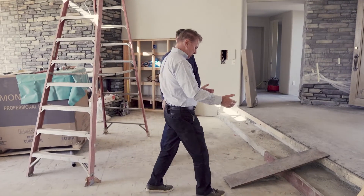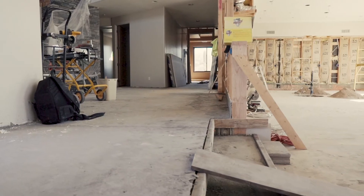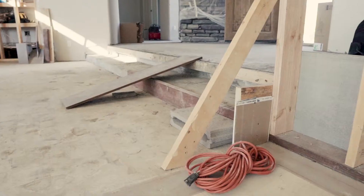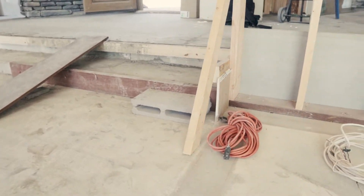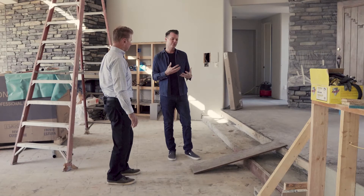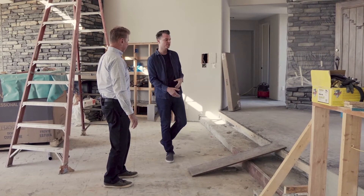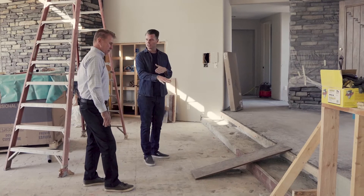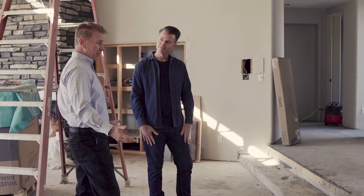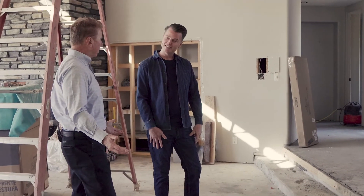We talked about maybe expanding these out and making three steps along here. We actually decided against it — design is always evolving when you're doing stuff like this. The third step would have fallen past the cabinet, which would have looked funky, and it's a tripping hazard. We really want to make sure it's a smooth transition into the next level. And it probably saved us some money too.